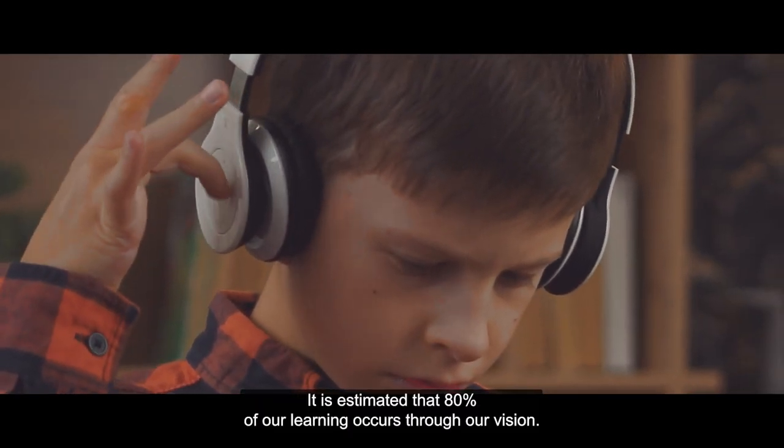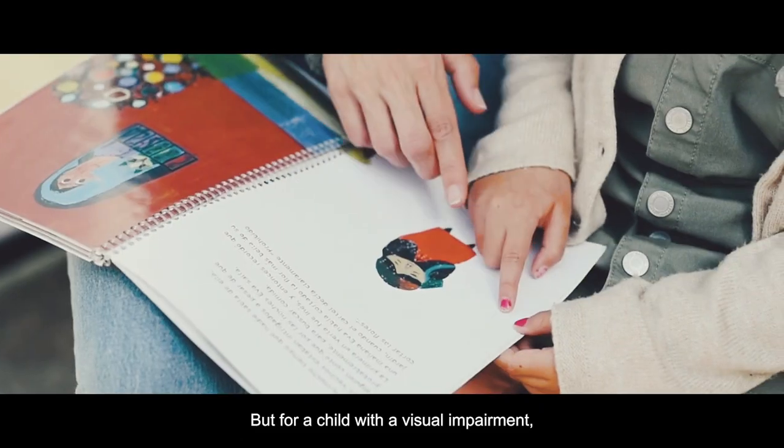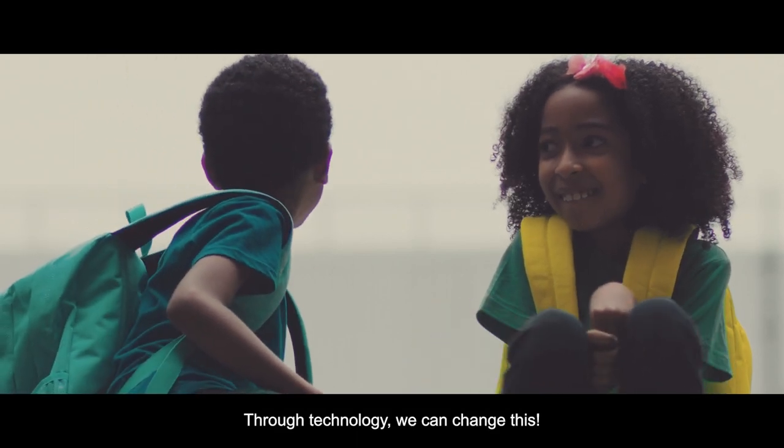It is estimated that 80% of our learning occurs through our vision. But for a child with a visual impairment, relevant information can be missed. Through technology, we can change this.